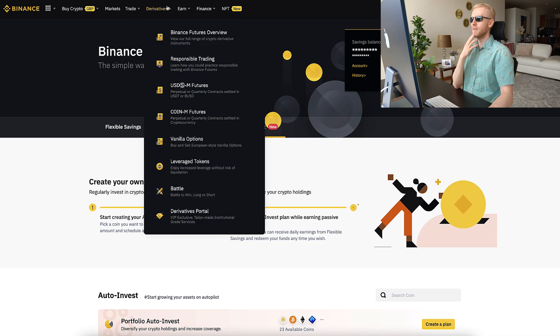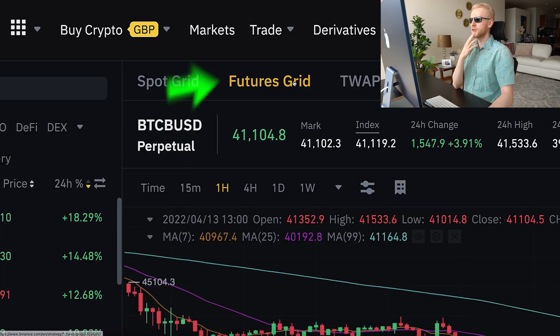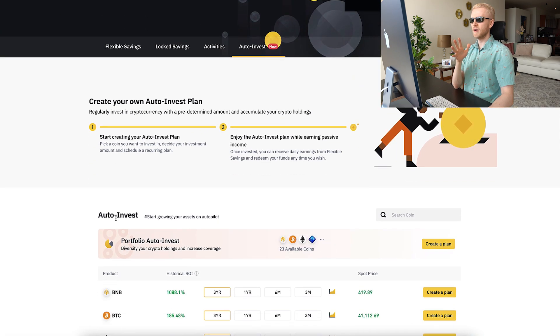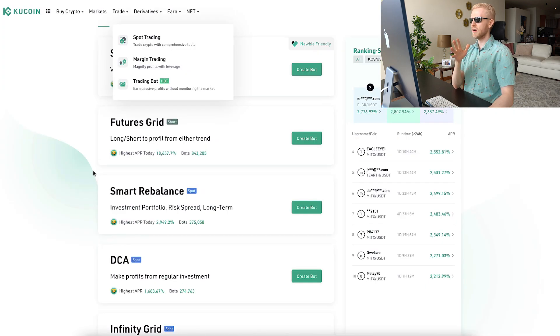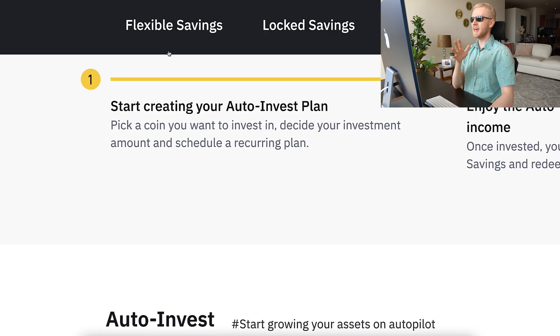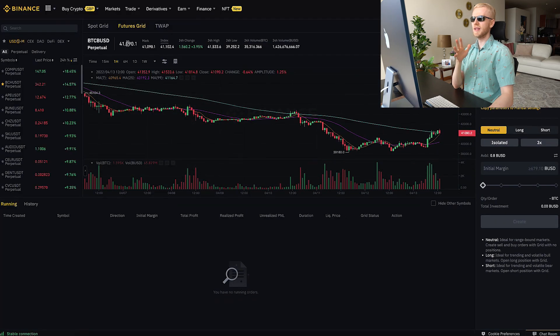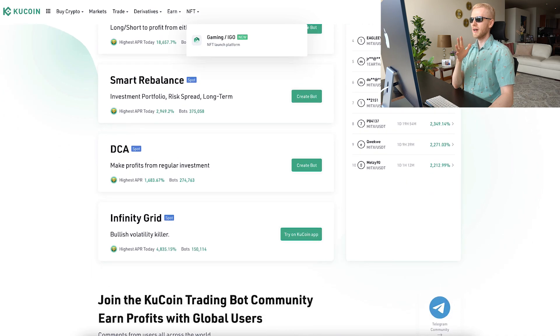You can see here on KuCoin: spot grid — also on Binance there is a spot grid. Then there's futures grid — also futures grid on Binance. Then there is smart rebalance on KuCoin. You can do similar things on Binance with the portfolio auto invest, though it's not 100% the same idea. Then DCA on KuCoin, which is basically the same as auto invest on Binance. And then there is infinity grid on KuCoin — it's not 100% similar, but you can use futures grid with a long option, which is quite similar.